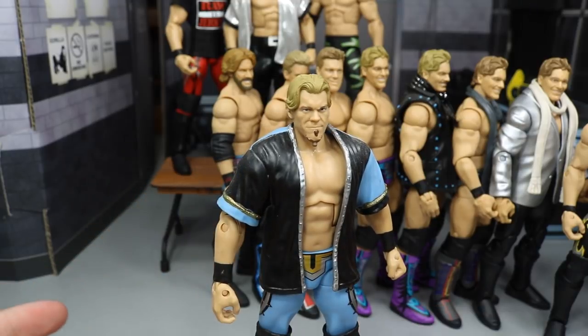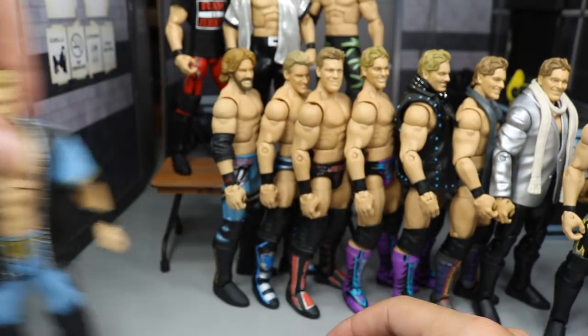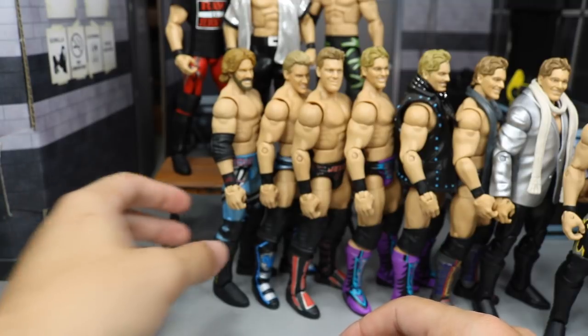But they're actually kind of hard to track down, and ringside exclusives are always like 25 bucks. So we have that one.